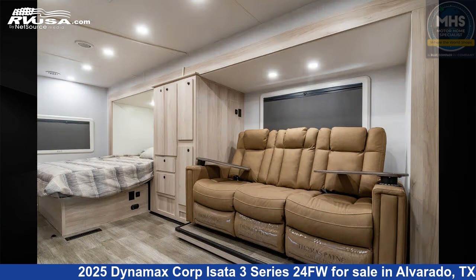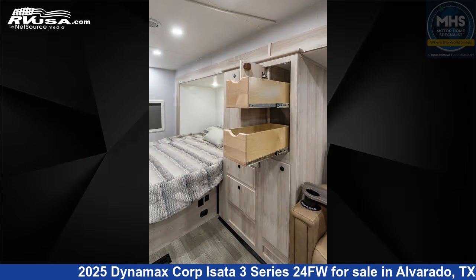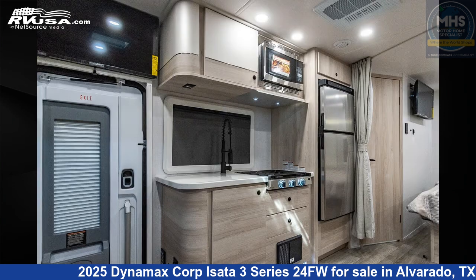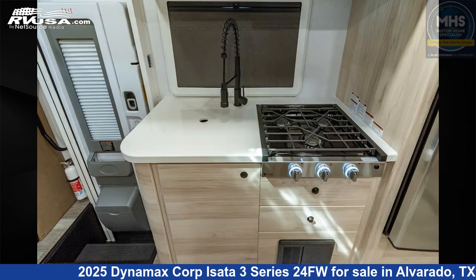This new Dynamax Corp is 24 feet 7 inches in length and features a desert and Euro cabinets interior. This 2025 Dynamax Corp Asada 3 Series 24FW is built on a Mercedes-Benz Sprinter chassis and is powered by a Mercedes engine.